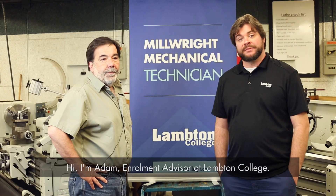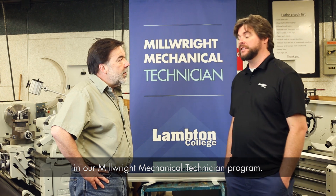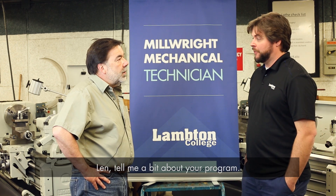Hi, I'm Adam, Enrollment Advisor at Lampton College, and today I'm here with Len Head, a faculty member in our Millwright Mechanical Technician program. Len, tell me a bit about your program.